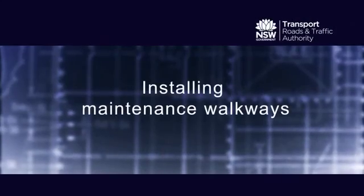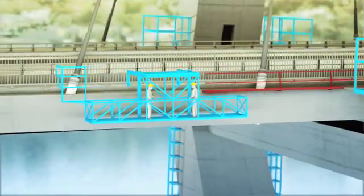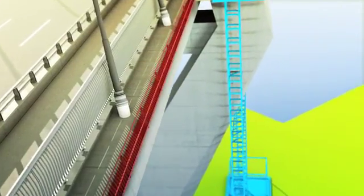A new permanent maintenance walkway will improve access to both sides of the bridge. These walkways will reduce the need to close traffic lanes during future maintenance works.